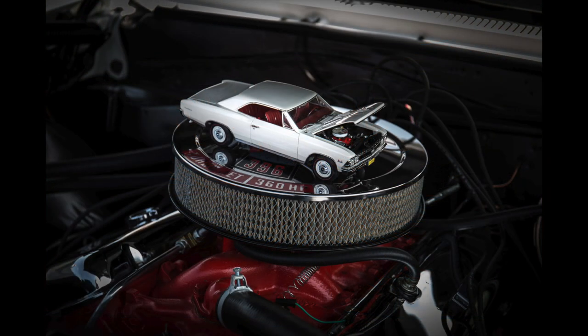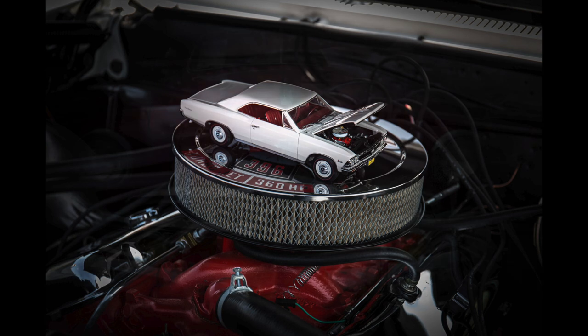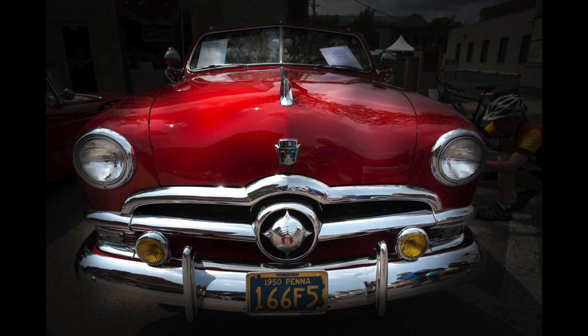This to me shows how much the owners love and care for their cars — this is an exact model, paint and all, of the car it's sitting on. Here are some shots from the 2018 Woodward Dream Cruise using the same techniques.